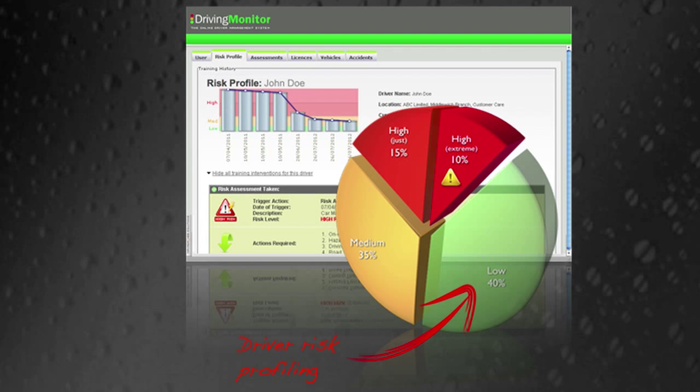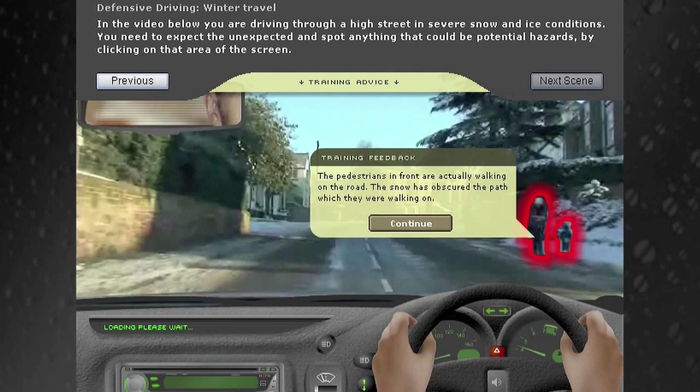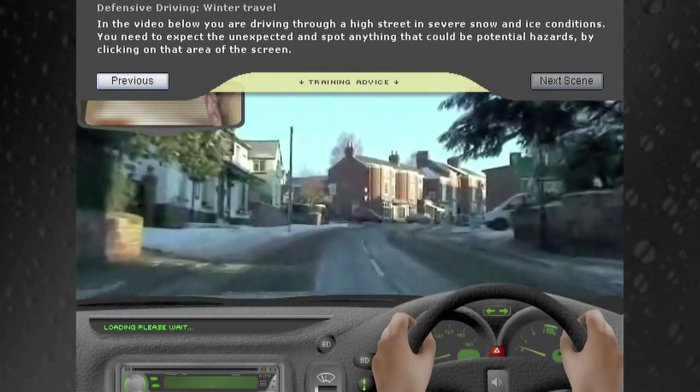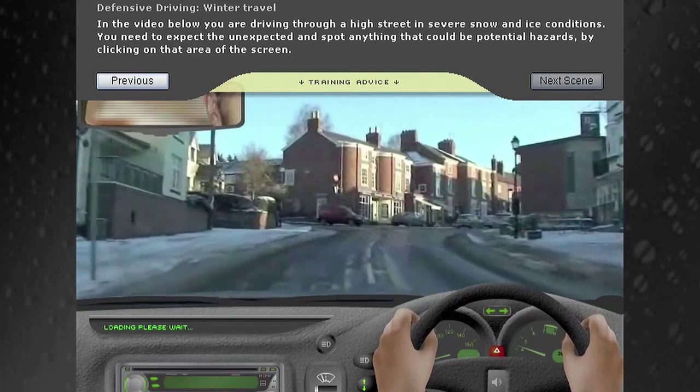The benefits of a system such as Driving Monitor is in relation to the employer's duty to do all that it can, or that's reasonably practical, to protect the health, safety and welfare of its employees. They have a duty to ensure that their employees are competent to drive and fit to drive.